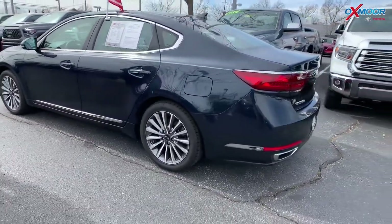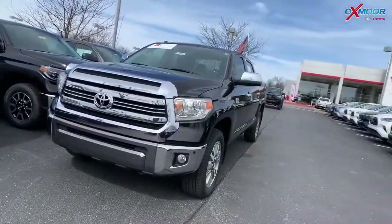The mileage on this one is 33,243 miles and the price is $19,500.